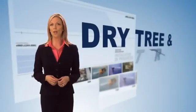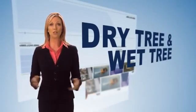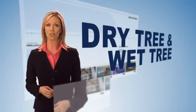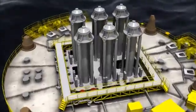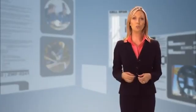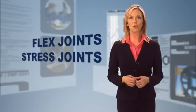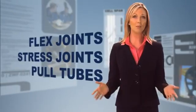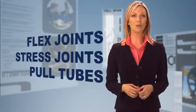SPARs support both dry tree and wet tree riser solutions. Dry tree risers offer direct access to the well with significant cost savings for drilling and completion operations. SPARs are capable of supporting extremely heavy risers for high-pressure, high-temperature developments. While the risers on other deepwater platforms, such as semi-submersible platforms, are exposed to current and wave action, a SPAR protects them inside the center well surrounded by the hard tank. For wet tree solutions, the SPAR also supports steel catenary risers through flex joints, stress joints, or pull tubes. The SPAR's low motion minimizes fatigue for steel catenary risers, making them applicable at depths that would not be practical with other floating platforms.